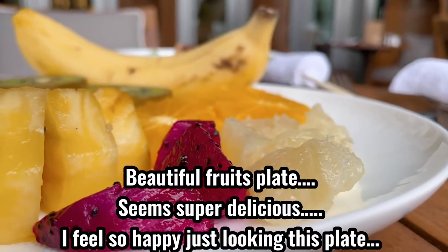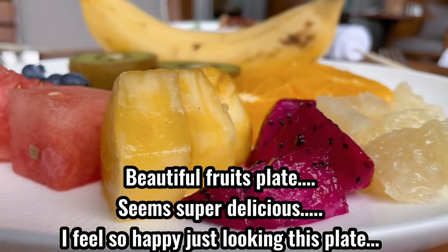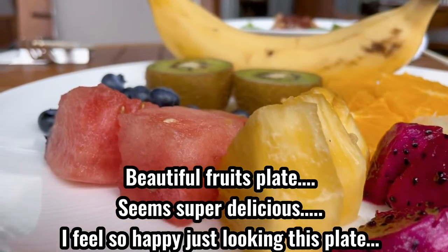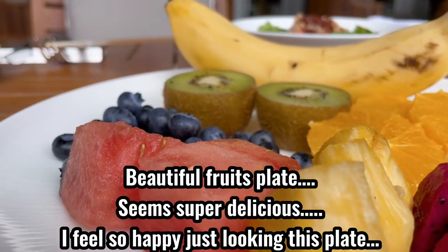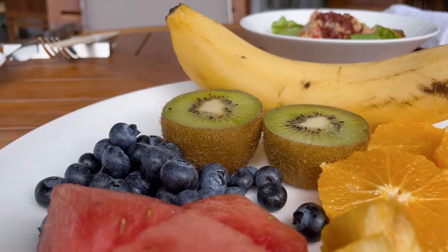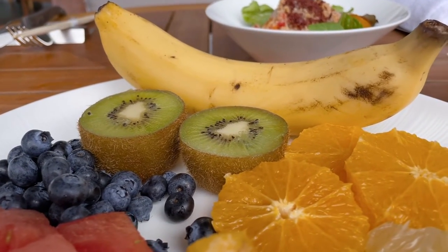Beautiful fruit plate. Seems super delicious — I feel so happy just looking at this plate. Dragon fruit, pineapple, watermelon, blueberry, kiwi, banana, orange, and grapefruit. Looks tasty.